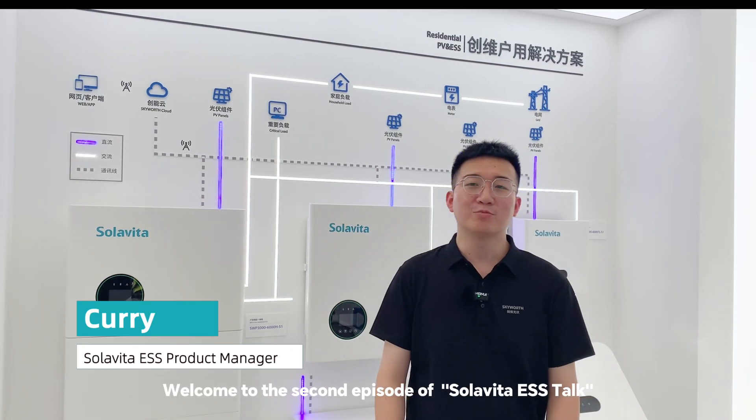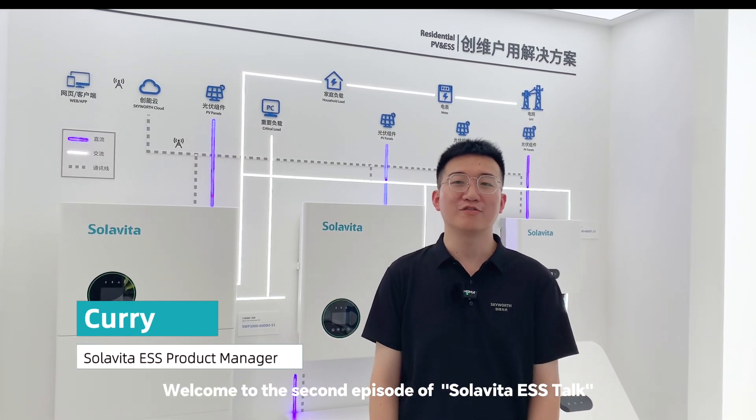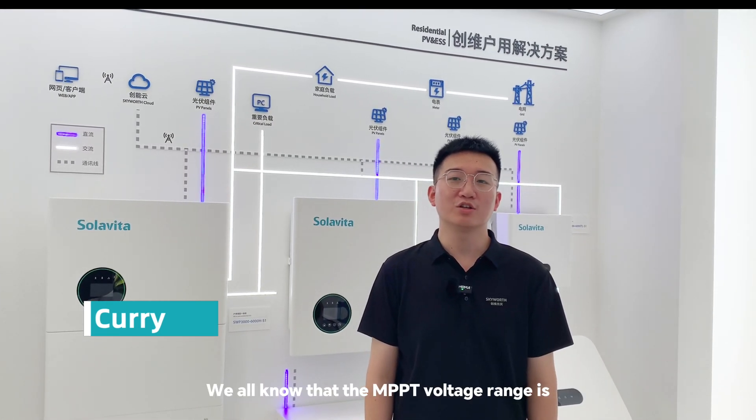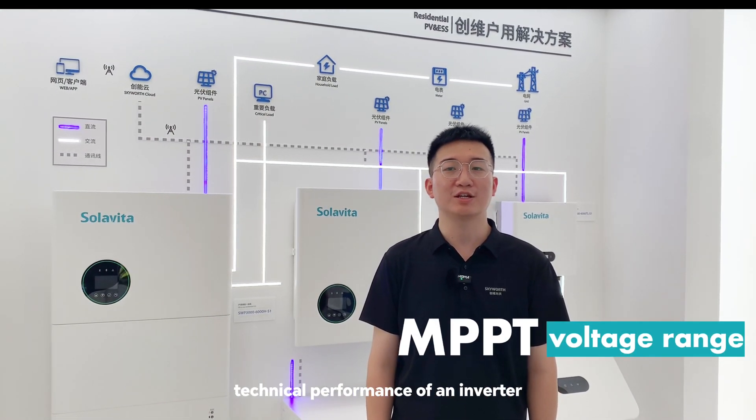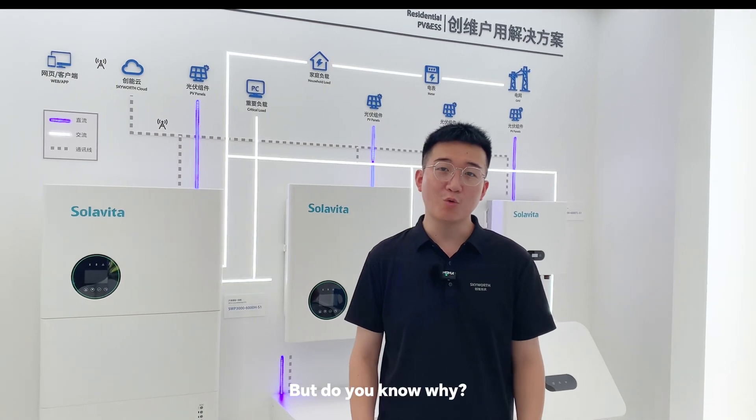Hello everyone, welcome to the second episode of Soloveta ESS Talk. We all know that the MPPT voltage range is a key parameter for measuring the technical performance of an inverter. But do you know why?